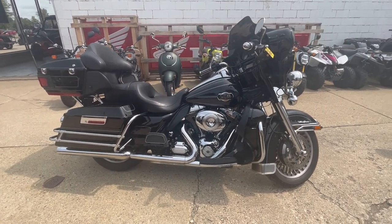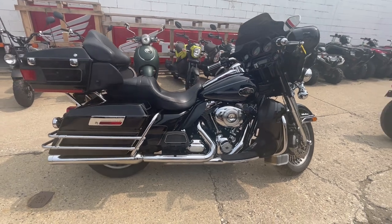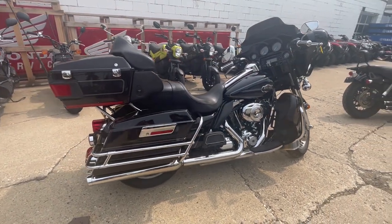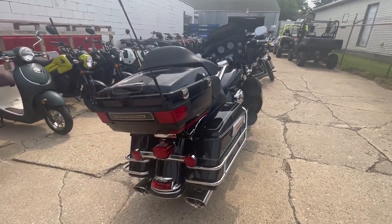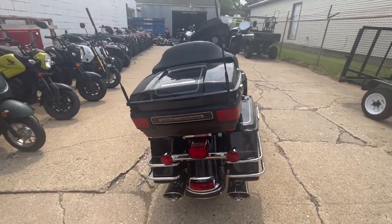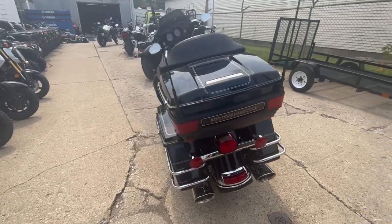Hey guys, approvalpowersports.com here doing some videos on some bikes that just came in. Check this one out — it's a 2013 Ultra Classic for sale. Comes in that high gloss black paint that shines like new. You get a 103 cubic inch motor that runs strong with the six speed transmission.